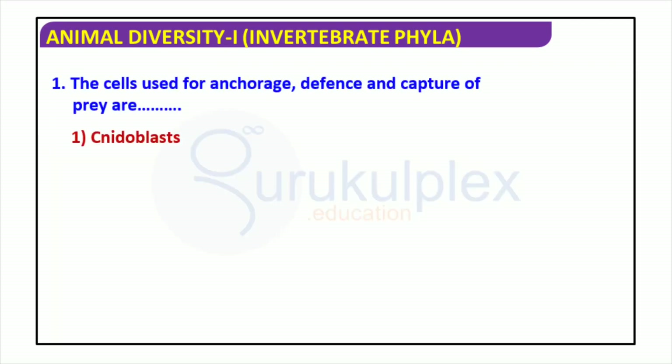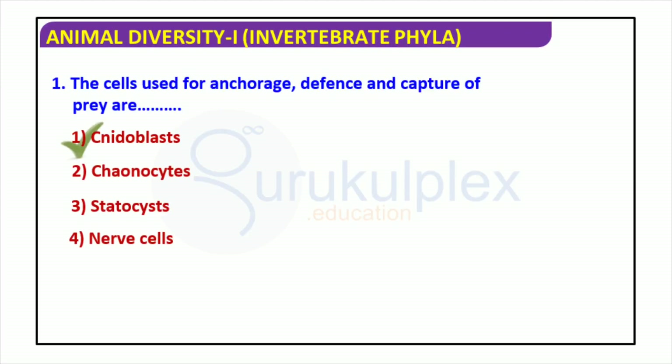Animals possess an abundance of shapes and sizes, and this diversity is organized into groups known as phyla. The majority of the animal kingdom is made up of invertebrates, which are divided into 35 phyla. The range of invertebrate phyla extends from simple organisms like sponges to more complicated creatures such as insects and mollusks. Cnidoblasts, choanocytes, nerve cells, and statocysts are the cells used by invertebrates to detect their environment, move, capture prey, and even defend against predators. Being familiar with these cell types is an indispensable aspect of comprehending the animal kingdom.